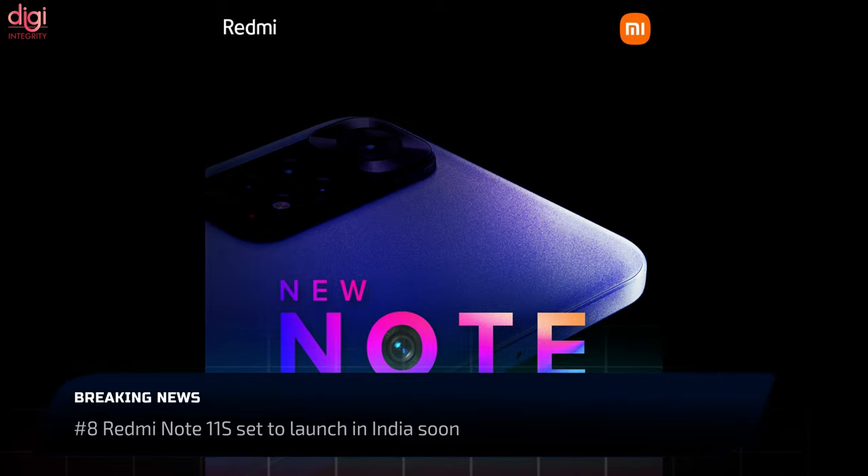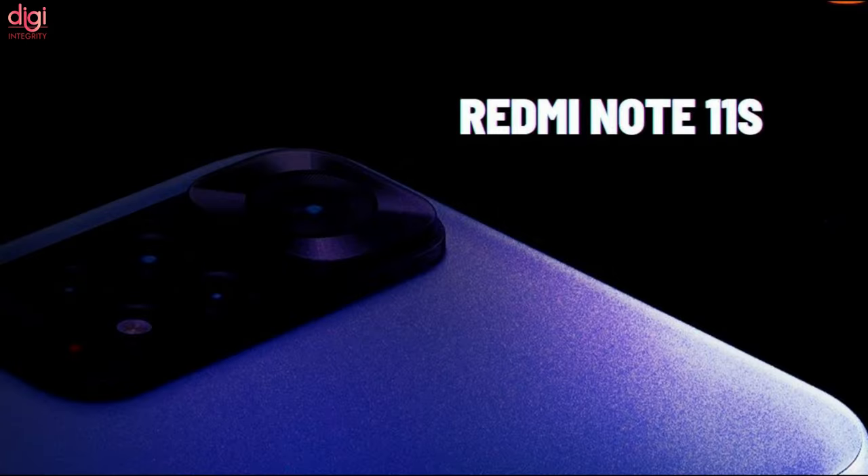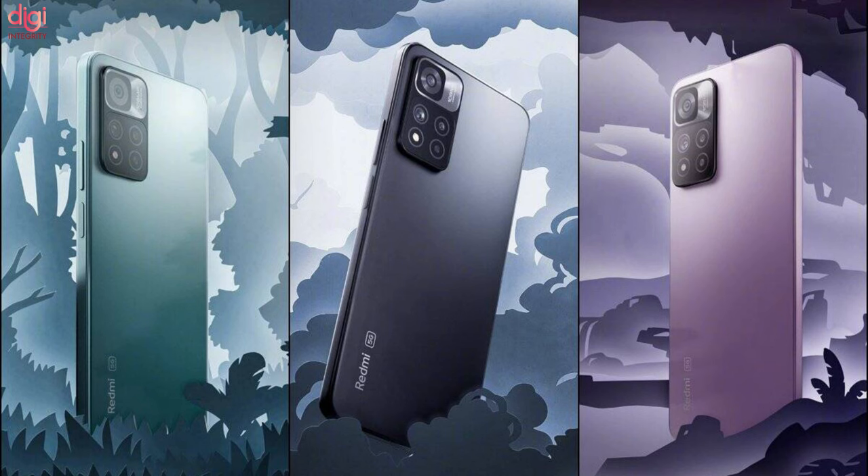Redmi India started teasing the launch of a new Note series smartphone. These teasers clearly hint that it could be the Redmi Note 11s. This device is expected to feature a 90Hz refresh rate display and a 108MP main camera.